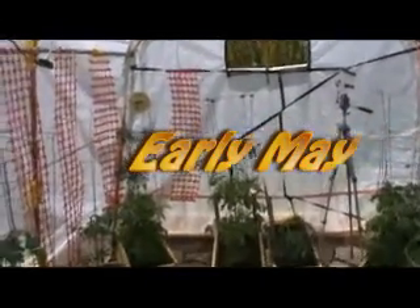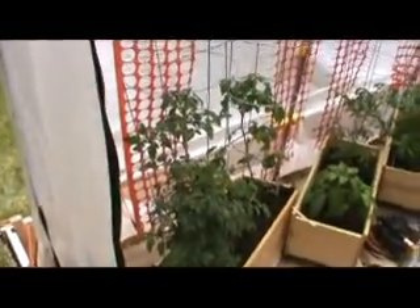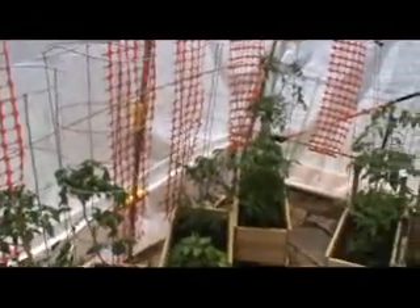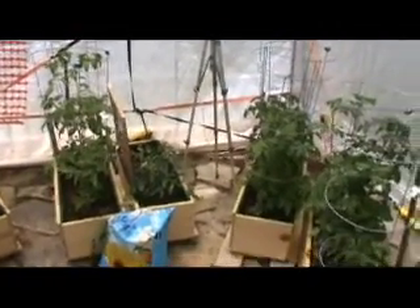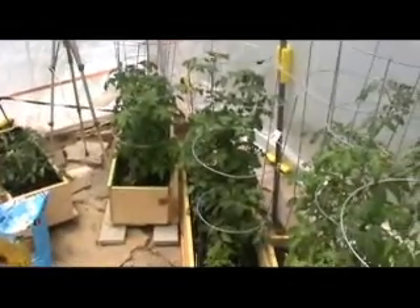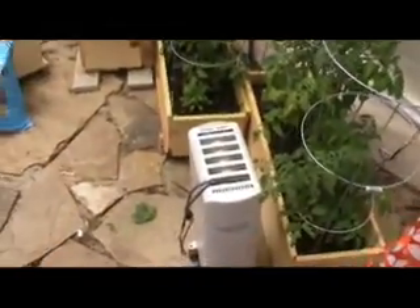This is early May. All the plants have just been transferred in. The red netting is put there so that later when the tomatoes become bigger, I would be able to adhere to them and hold them straight up. The yellow little plastic that you see is to prevent the chafing from the top of the tent on the skeleton.